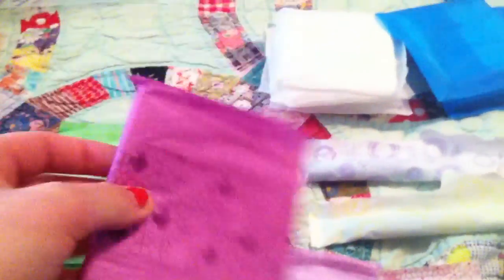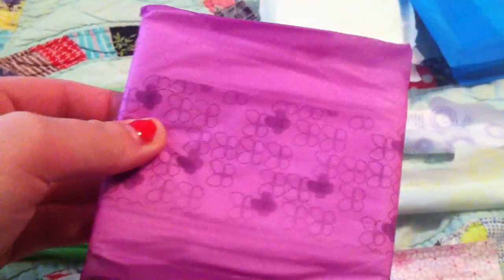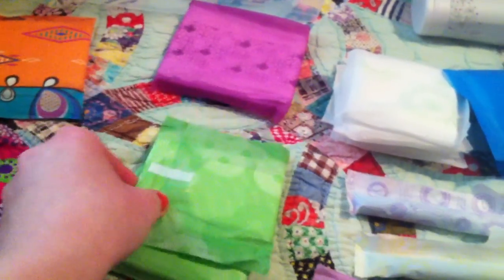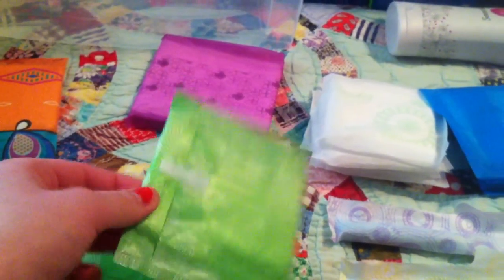For heavy flow and overnight, I have one Stayfree Ultra Thin Overnight. I honestly would use this at any time of day — they're really comfortable and you can use them for heavy flow or even regular flow. I also have one U by Kotex Clean Wear Ultra Thin Heavy Flow Pad, one Always Radiant Infinity Heavy Flow Scented, and three Always Infinity Heavy Flow with Flex Foam. I like all these heavy flow options. I'm more of a regular flow person, but I try to have some diversity in this kit.